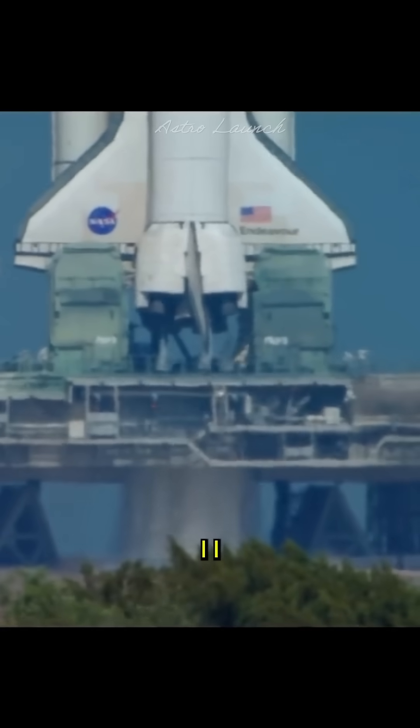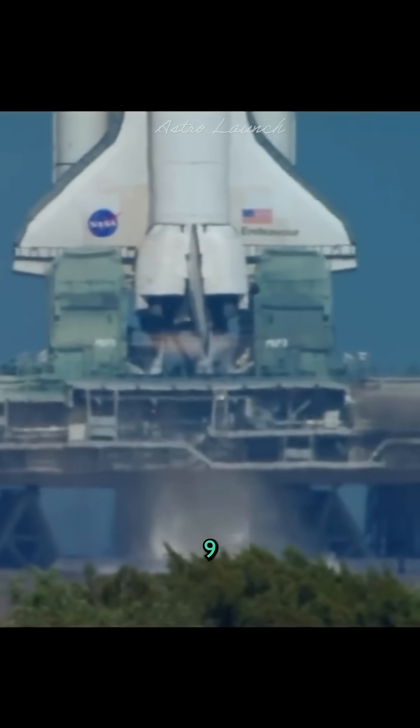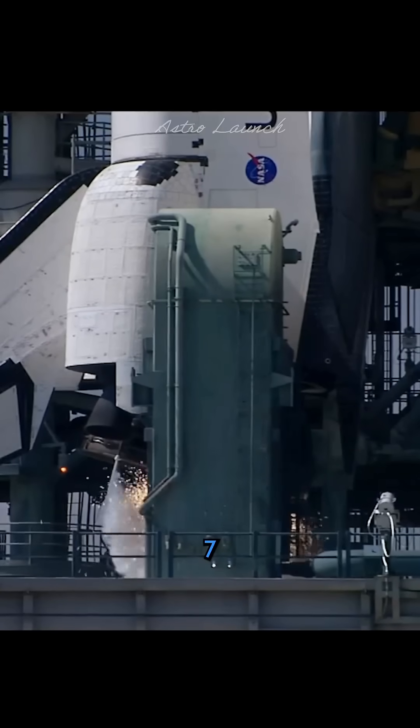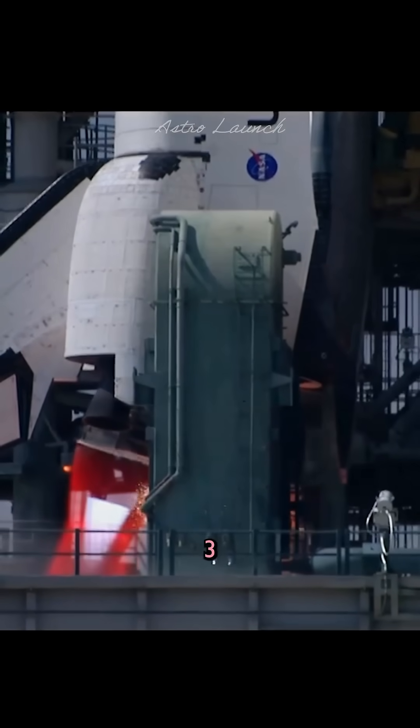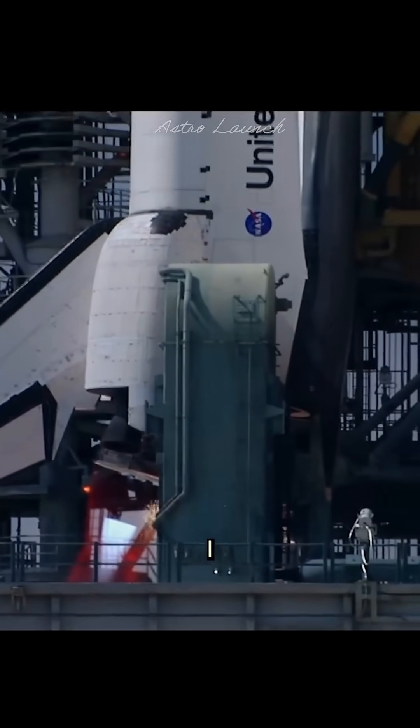15, 12, 11, 10, 9, 8, 7. We have a go for main engine start. 4, 3, 2, 1.